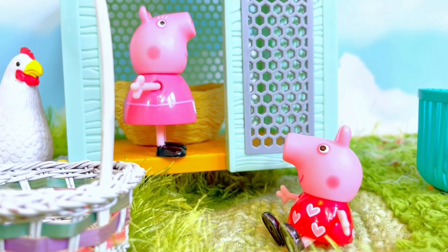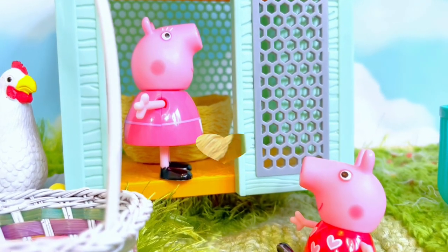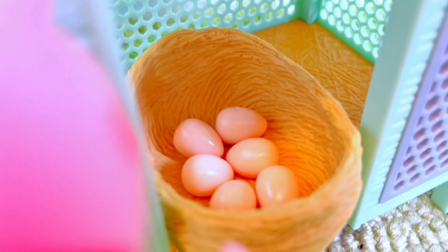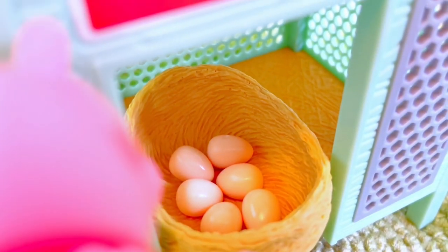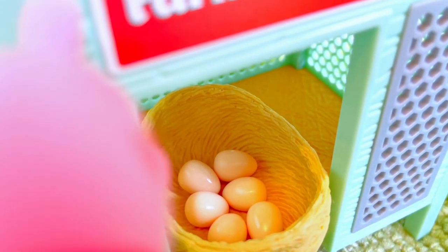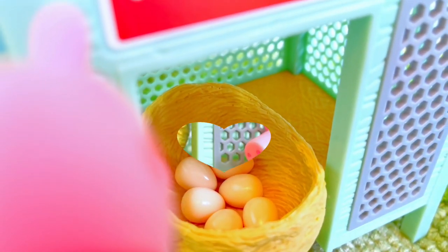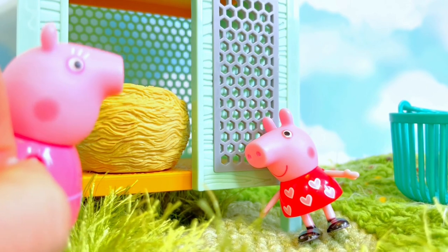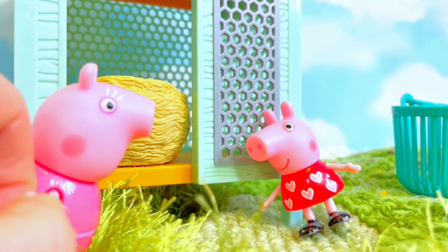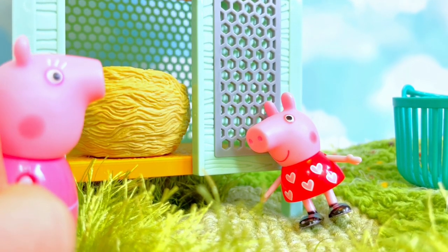All right, let's look in the nest and see how many eggs the hens have laid today. Whoa, look granny — there are one, two, three, four, five, six eggs! Well, I guess those hens were quite busy today. Did you know that a hen can only lay up to one or two eggs a day, Peppa?